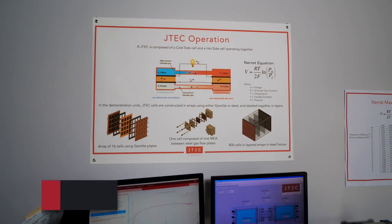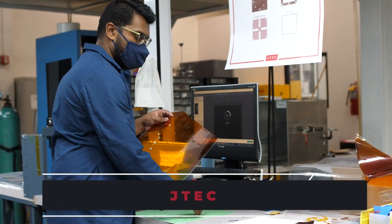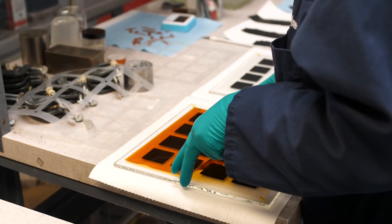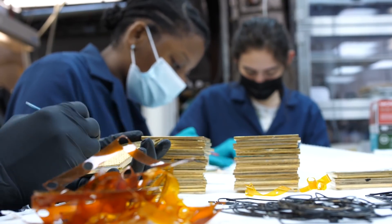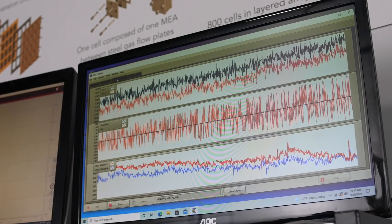I have over 140 patents to my name, about 40 of which are centered on the invention I want to tell you about. It's called a Johnson Thermo-Electrochemical Converter, or JTEC. JTEC is the solution to the world's energy problem. It is a green, renewable source of energy akin to solar or wind without being intermittent. This is a solid state device that transforms waste heat directly into electricity more efficiently than any other device known.